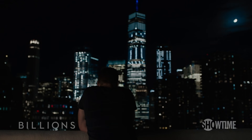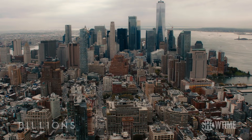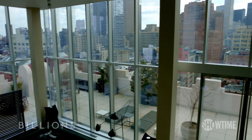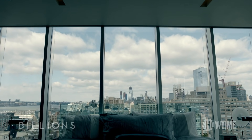This season on Billions, Bobby Axelrod is living a slightly different lifestyle. With his marriage on the rocks, he's now single and living in downtown Manhattan. Situated in the heart of New York City's Tribeca neighborhood, this two-level, 7,000-square-foot castle in the sky boasts 360-degree views and all the amenities that your average, everyday billionaire could ever hope for.